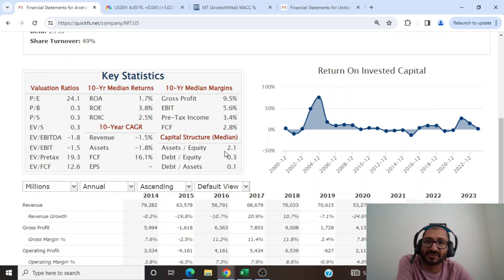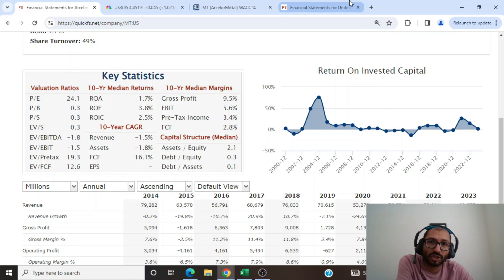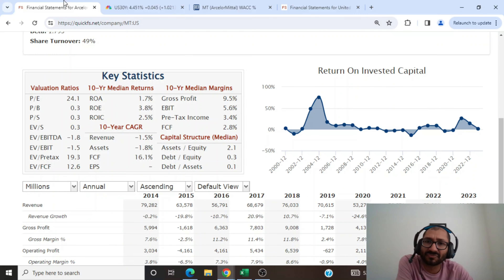If we compare ArcelorMittal's capital structure to US Steel, US Steel's asset to equity ratio is at 2.9, its debt to equity is at 0.9, and its debt to asset ratio is at 0.3. In other words, ArcelorMittal's capital structure is more conservative than that of US Steel.